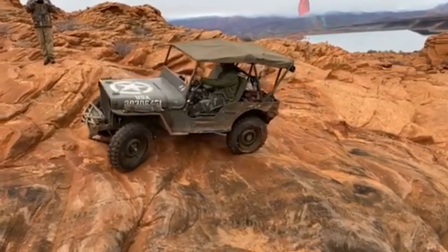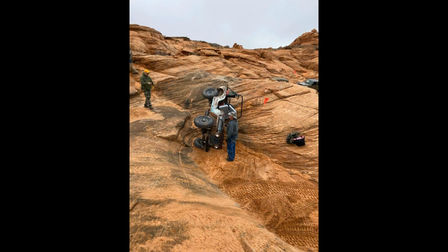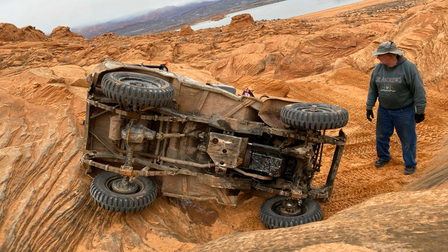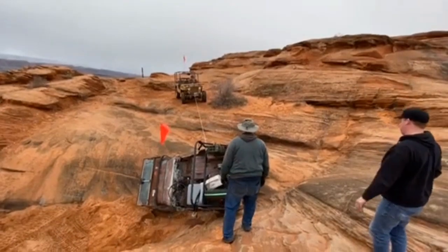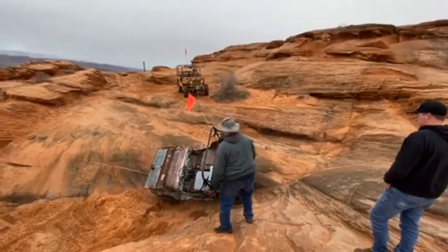A little further along the trail I made a silly mistake and dropped a tire off of a little step and flopped Grandpa's Jeep on his side. It was into a soft sandy spot — no damage done, nobody hurt. We put a winch line on the back of the jeep to keep it from rolling down the hill farther, and one on the side up to the roll bar to flip it back down on its wheels.